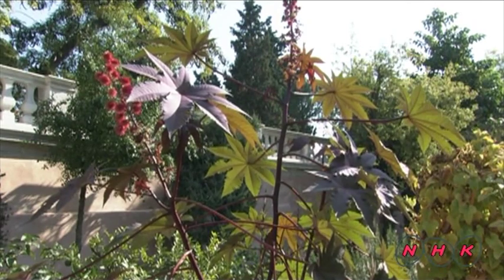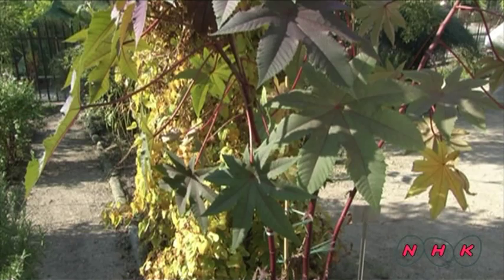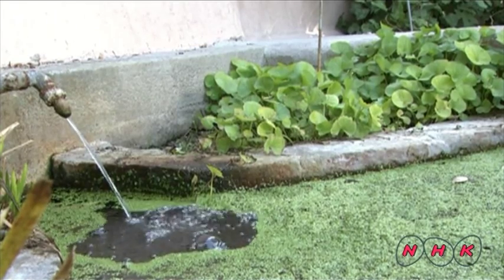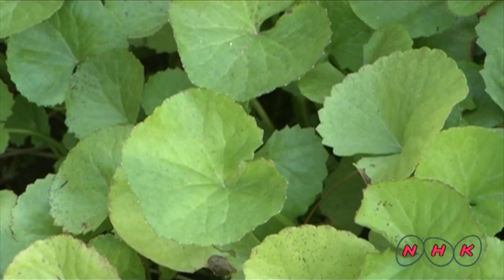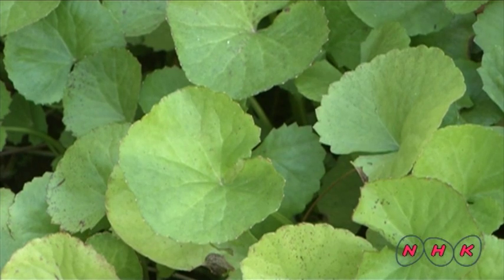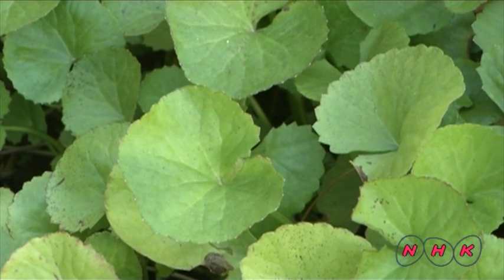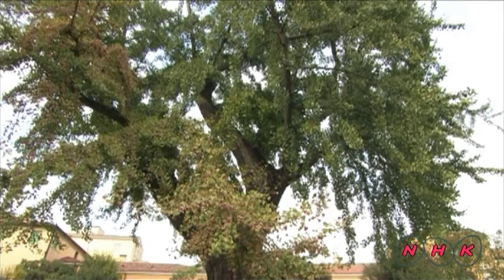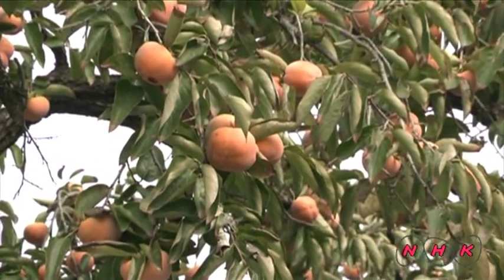Medicinal plants are collected from all over the world. This one from Africa is used to treat constipation. Another plant that floats on water is from Southeast Asia and is used to dilate blood vessels. This large ginkgo tree is from China, and its leaves and fruits have various medicinal effects.